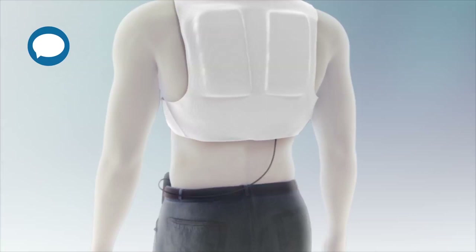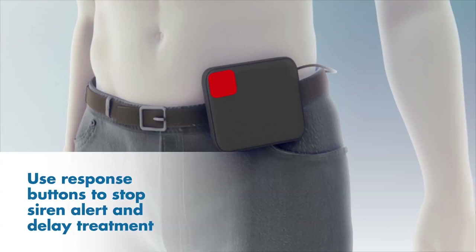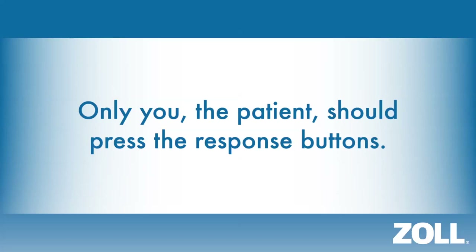You may continue to hold the response buttons. When you release the response buttons, the LifeVest will continue to monitor your heart. If it continues to detect a life-threatening rhythm, the alerts will resume and you should again press and hold the response buttons. Only you, the patient, should use the response buttons. No one else should ever press and hold or use the response buttons for you.